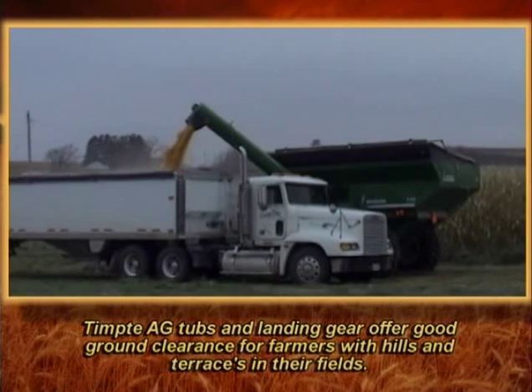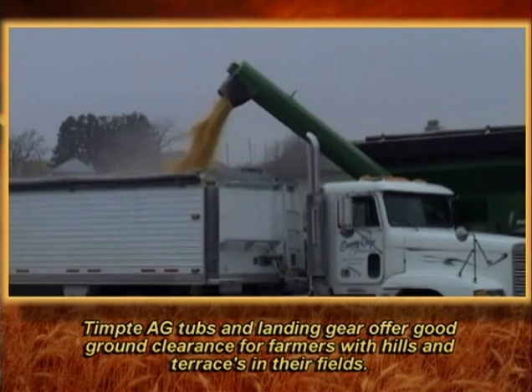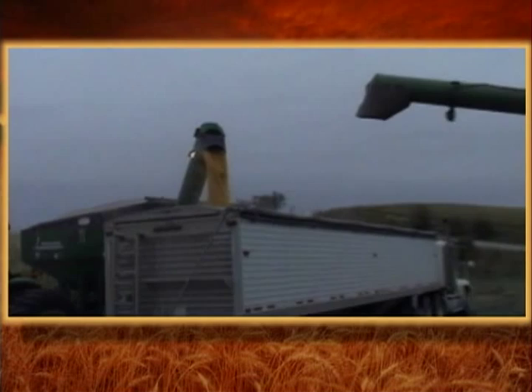Tempty ag tubs and landing gear offer good ground clearance for farmers with hills and terraces in their fields. This farmer is unloading 1,000 bushels of corn into his Tempty hopper quickly and easily. Time is money at harvest time.